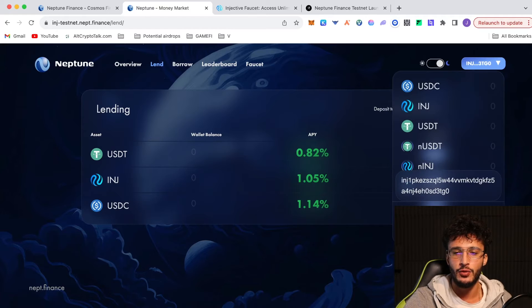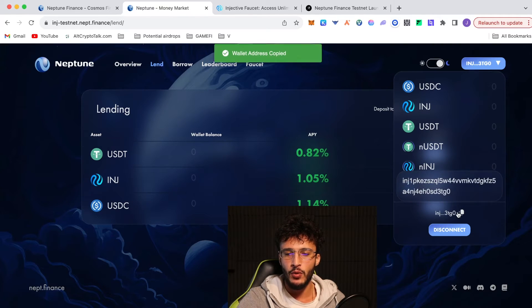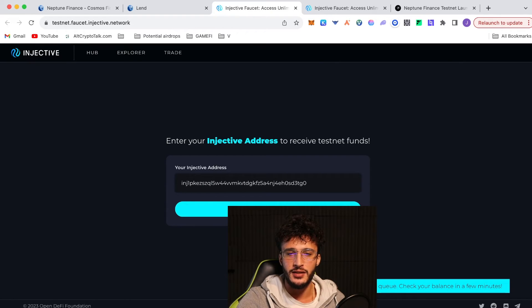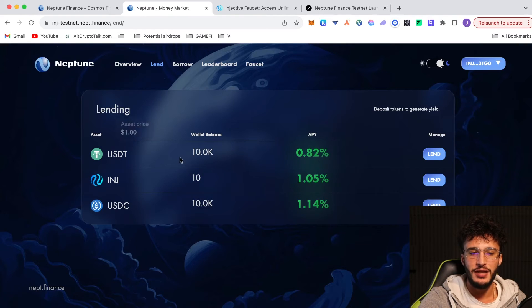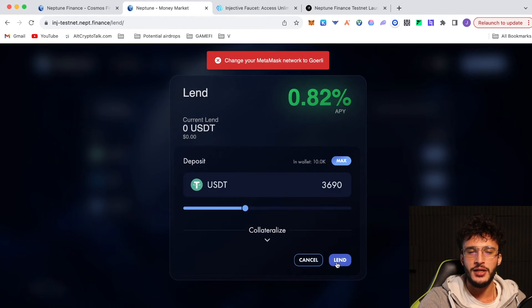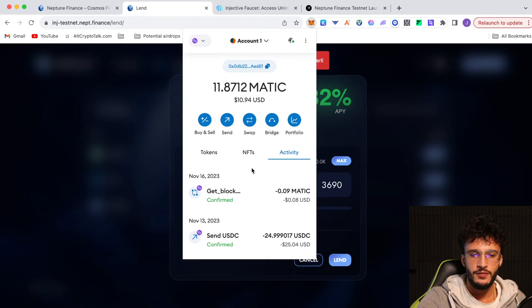Copy your wallet address, go over to the faucet, paste your address and click submit. Your address has been added to the queue. Once refreshed, we've got 10,000 USDT, 10 INJ and 10,000 USDC. Now that we're early and whitelisted, we had to do it again — it only took two seconds. Now we're going to be lending out our free testnet tokens. Click the lend button, deposit as much as you want to lend. I'm just going to do 3,690 and click Lend. It prompts you to change your MetaMask network to Goerli — no problem. Our MetaMask wallet comes up with a signature request.